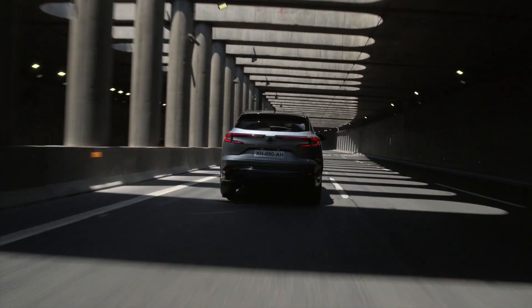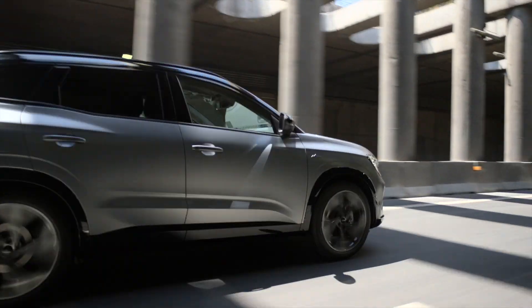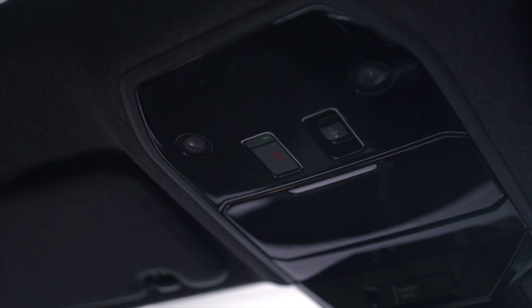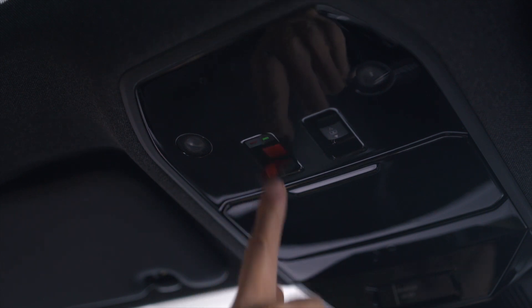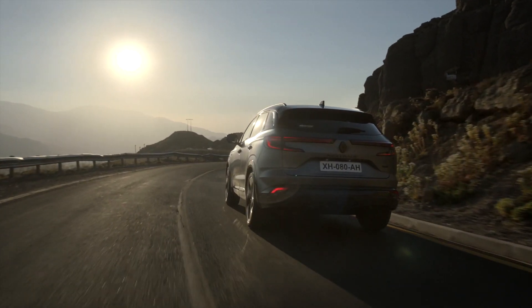Please note that the emergency call is a safety system linked to the emergency services. It should only be used with caution. Note that if you accidentally press the emergency call button, you can cancel the call by pressing the button again for about 2 seconds, as long as the operator has not already picked up.